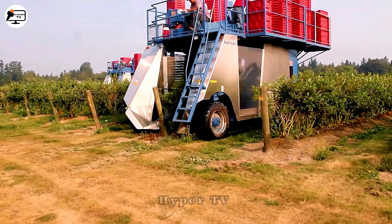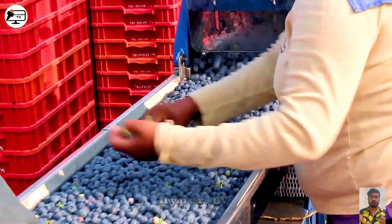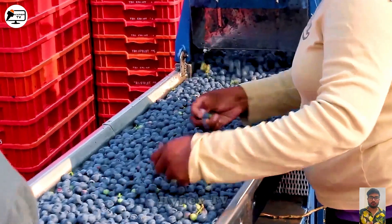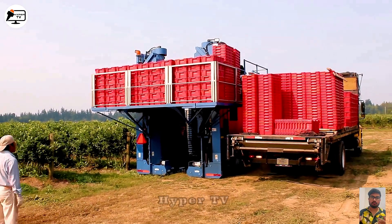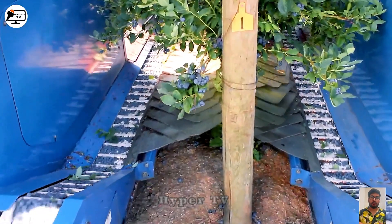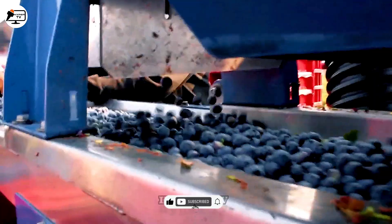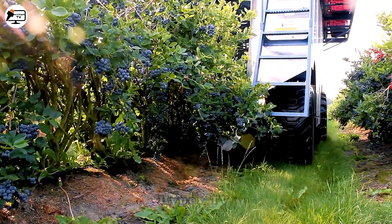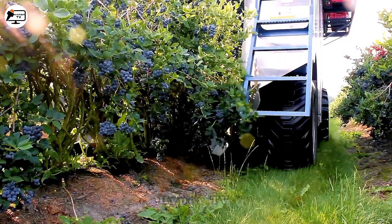The Oxbow 7420 Fresh Market Berry Harvester is a specialized fruit harvester for strawberries, blueberries, cranberries, raspberries and blackberries. You can see the machine harvesting blueberries using a shaking mechanism. At the same time, a conveyor belt underneath collects the fallen fruits to ensure none are missed.